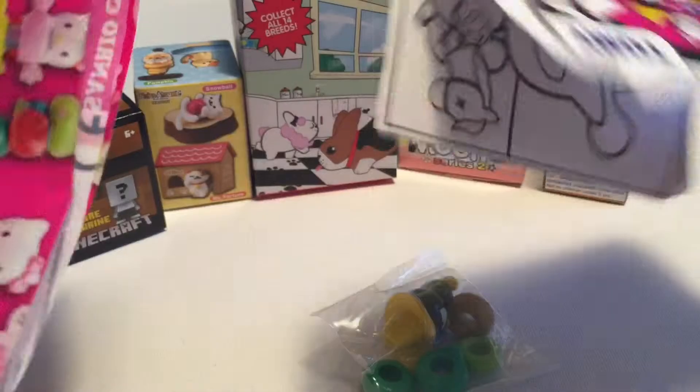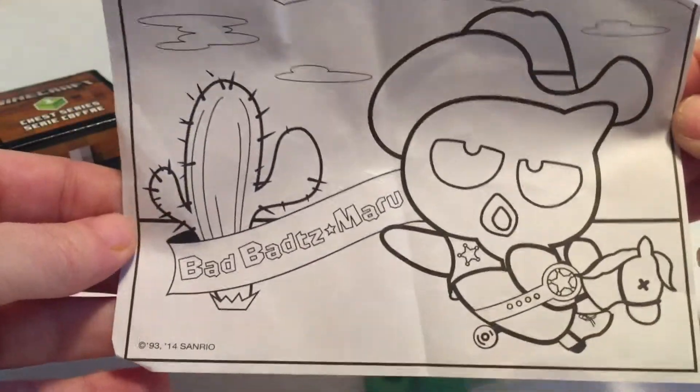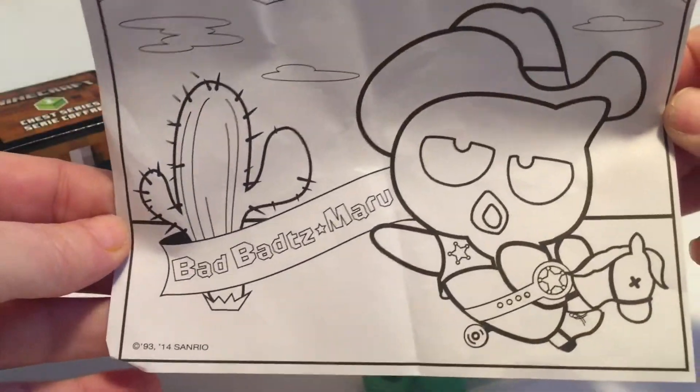You do get a coloring sheet inside that matches the stacker that you get. We got a different one — we got the cowboy-themed one.